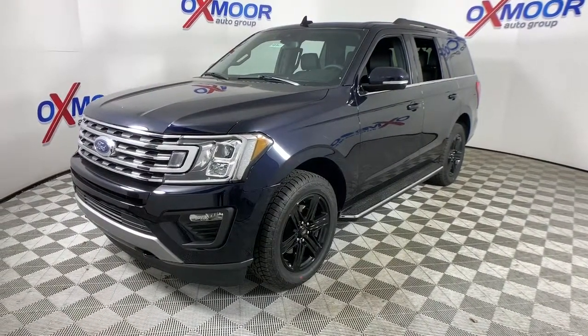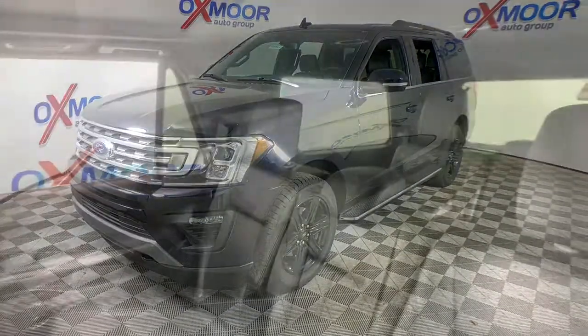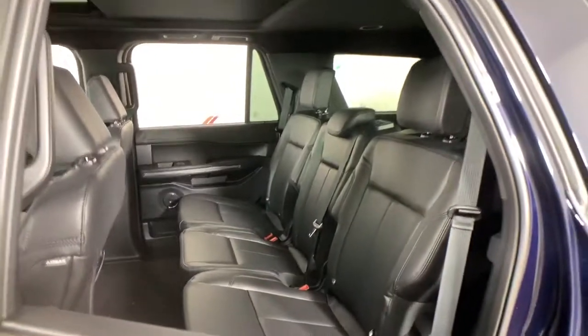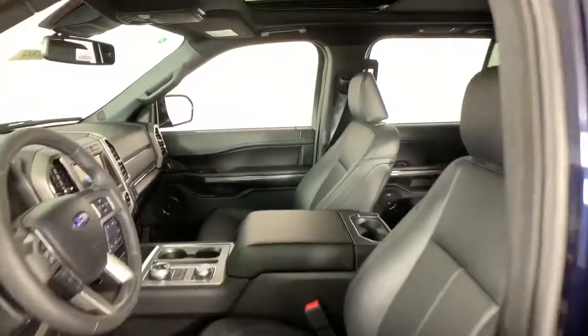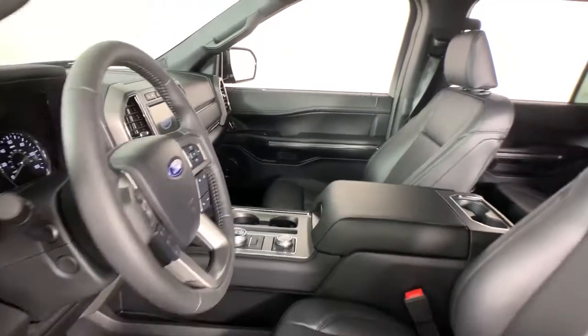These are just some of the great options this vehicle comes with: power liftgate, aluminum wheels, electronic stability control, trip computer, bucket seats, power windows, four-wheel disc brakes, and power steering.